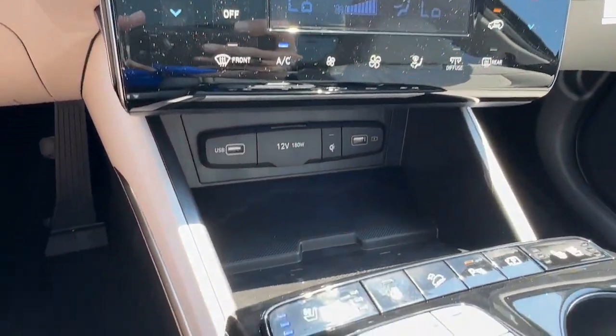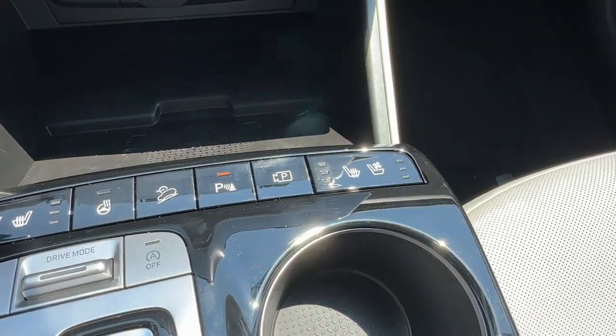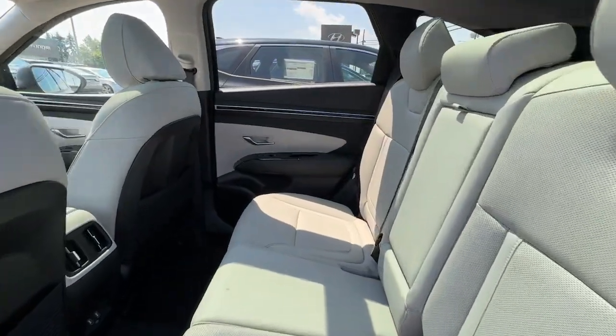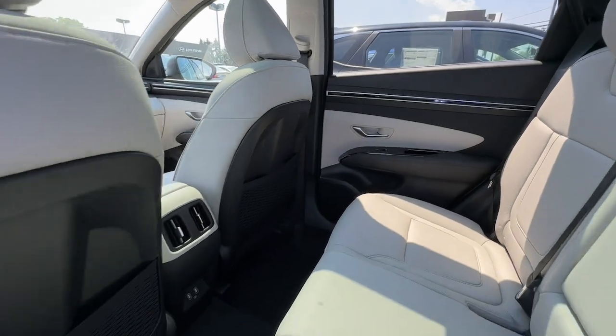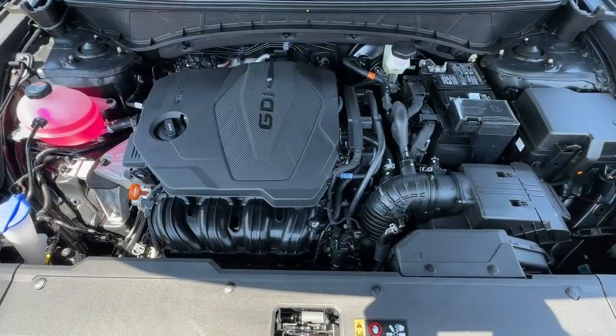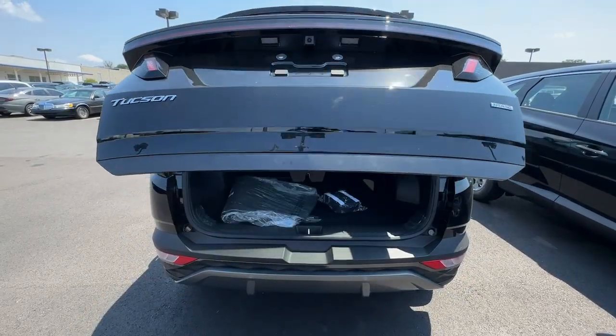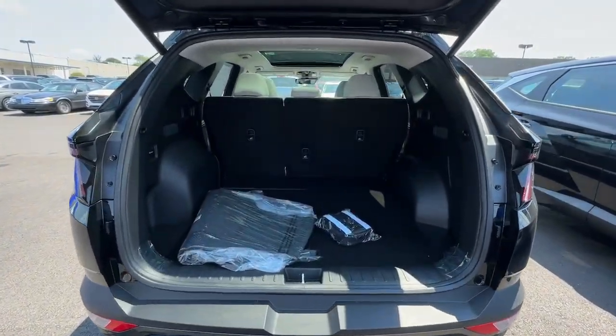Make excellence your personal standard. Choose the Tucson. Treat yourself to a test drive today. Our staff will toss you the keys and give you an outstanding customer experience. We'll see you soon.